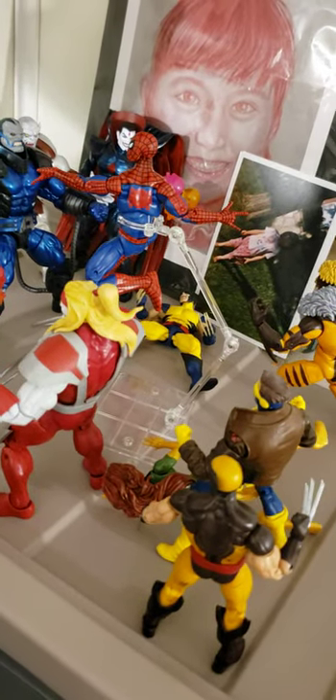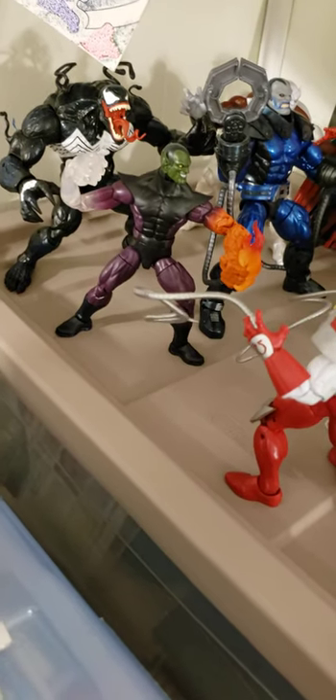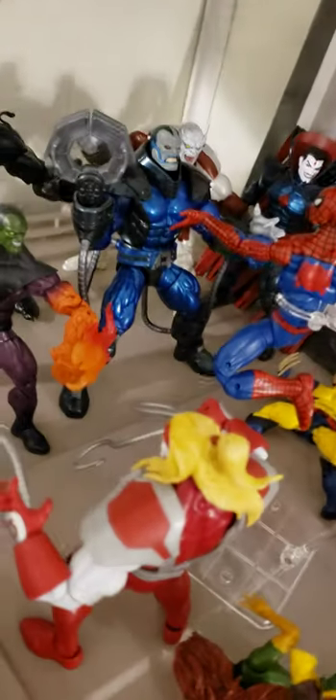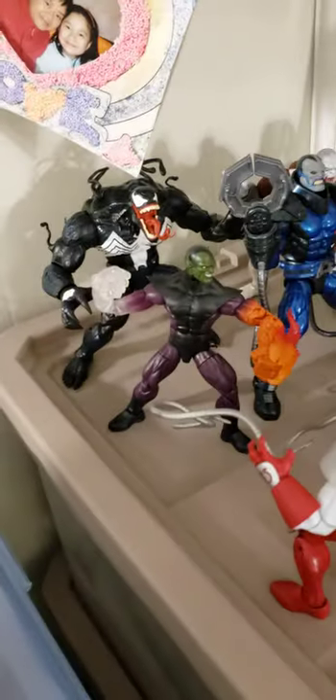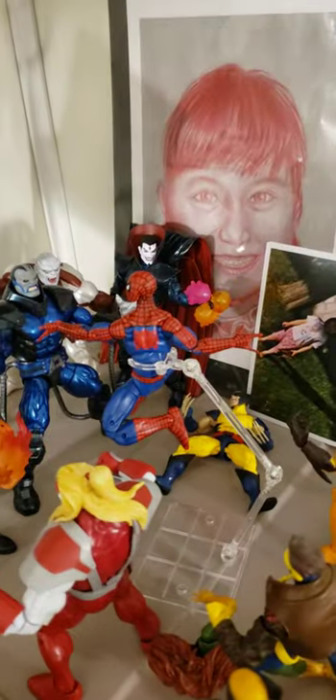Now we have the Vintage Collection Spider-Man fighting off against the re-released Venom. Build-a-figure Super Skrull, build-a-figure Apocalypse — first build-a-figure I ever completed. Caliban build-a-figure — four of these five horsemen are build-a-figures, and Mr. Sinister.